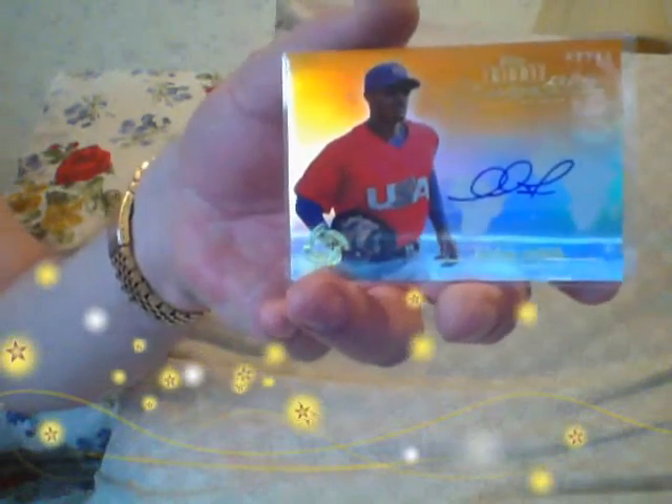It's number 2 of 25. Adam Jones, the orange. 2 of 25. I don't know if that's orange or gold, I really can't tell. But that's a sweet card. A beauty. Beautiful card.